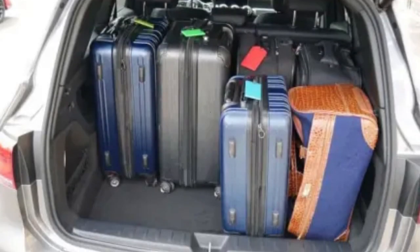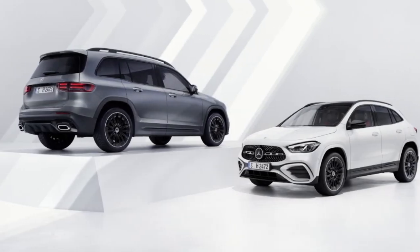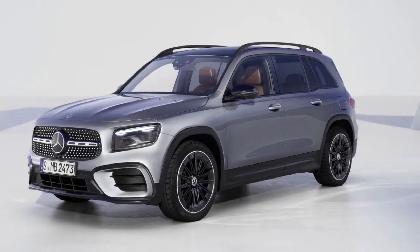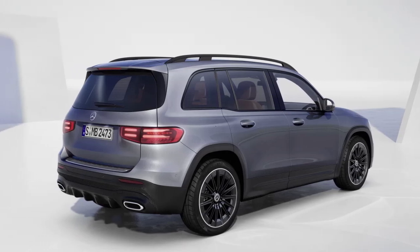2024 Mercedes-Benz GLB 35. View 27 photos. Pros: huge space and great MPG for its segment, high-style interior, abundant tech options, spunky AMG 35.